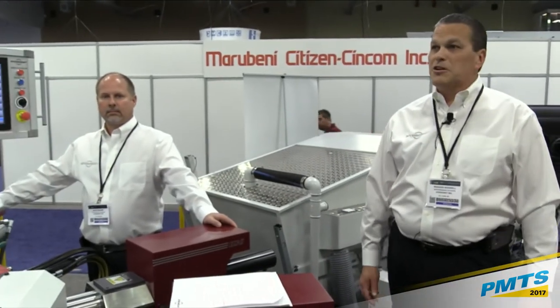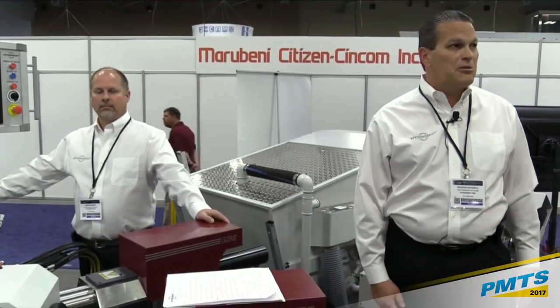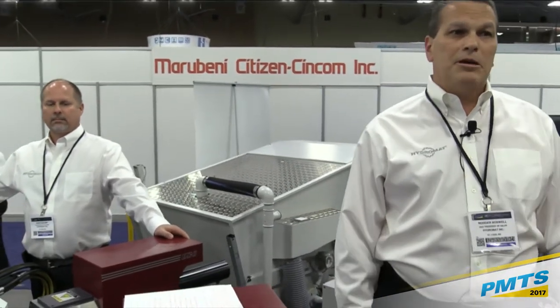With me today is Dave Collier, one of our applications engineers. Dave's been with our company for 24 years as well, spent 23 of those building machines on our floor as one of our machine builders, and in our sales engineering for the last year, working on applications and RFQs.